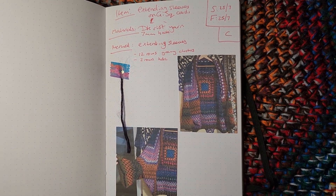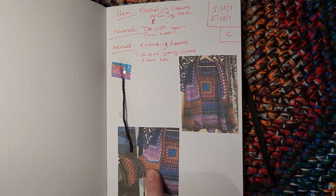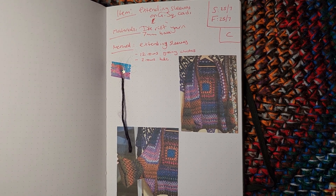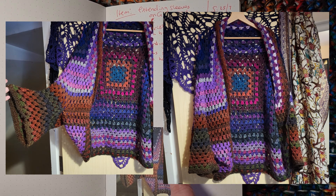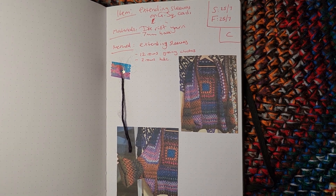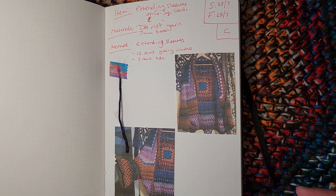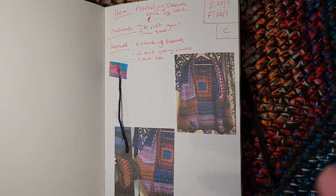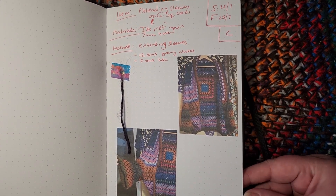The next thing was extending the sleeves on a shrug cardigan I'd made previously. It was originally just a square that was sewn up along one edge — I hadn't added sleeves at the time because I thought it would be fine, but it wasn't quite big enough without them. So I added sleeves using the same yarn, with 12 rows of double crochet clusters and then two rows of half double crochet — that's long enough. I didn't do a proper cuff though, and I might alter it again to add one so the sleeves stay up, since I prefer a sleeve that's tight at the elbow.